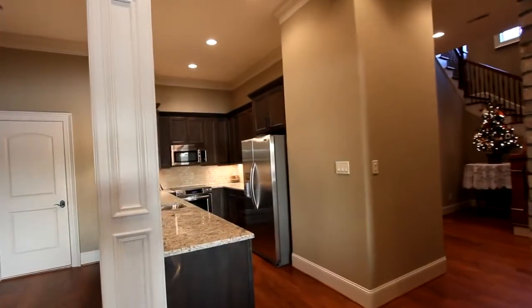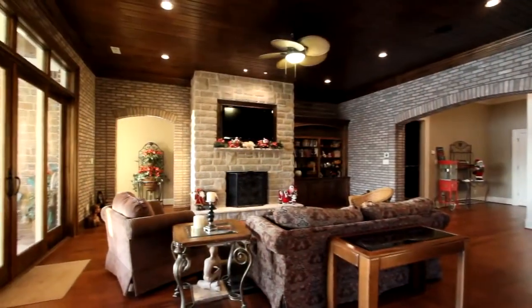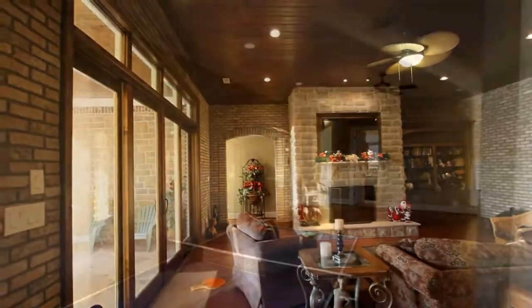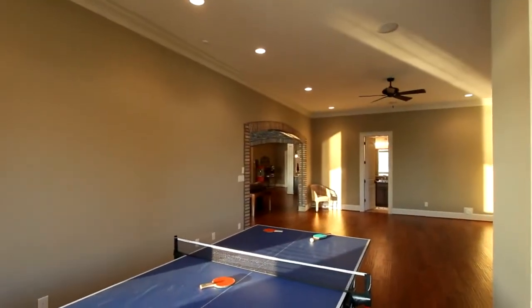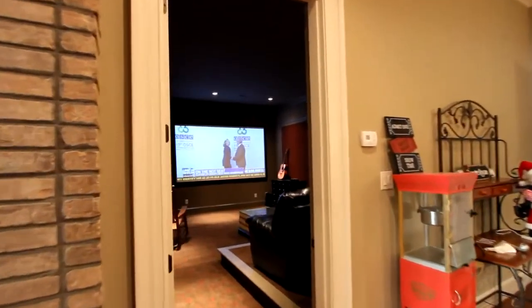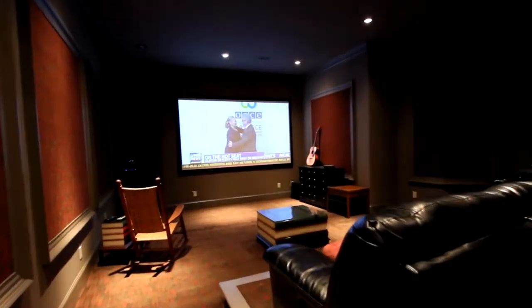Downstairs to the lower level, and the fun part of the home. It includes a large family room that looks out onto a back patio area, a guest bedroom, and this game room that can be fitted out any way you like. And your own personal theater includes a super large high definition projection TV with sound system.